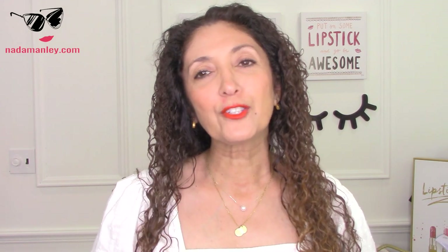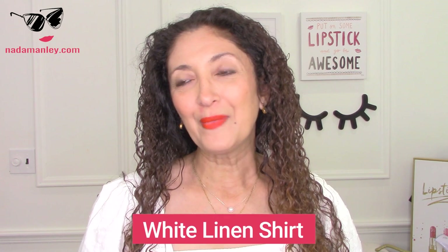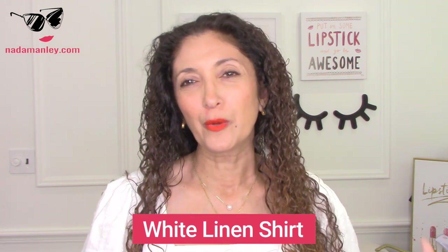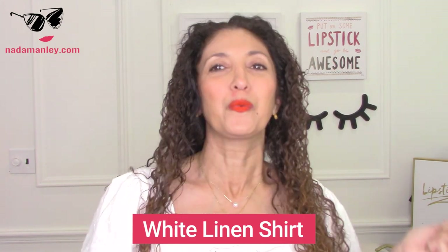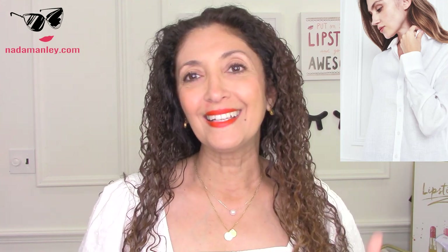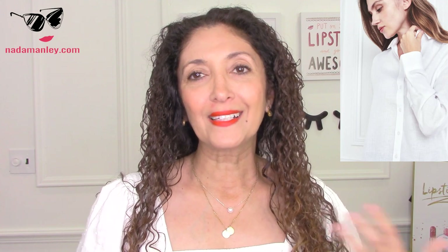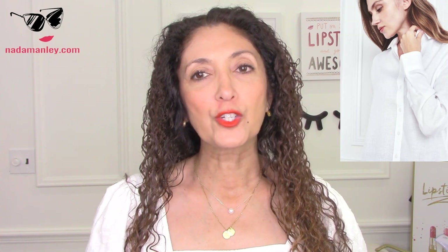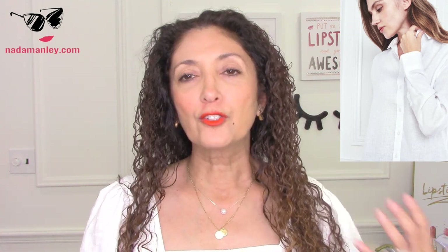Another summertime essential is a white linen button-down shirt — just such a great basic. You can put it over a bathing suit, wear it with shorts, wear it with jeans, wear it over a strappy dress, wear it as a jacket or as a top. I love Quince — the website is onequince.com. They feature really luxurious essentials and natural fibers like linen, leather, cotton, and silk at really reasonable prices. This is their linen button-down shirt for $39.90. You can't beat that for a pure linen button-down shirt.